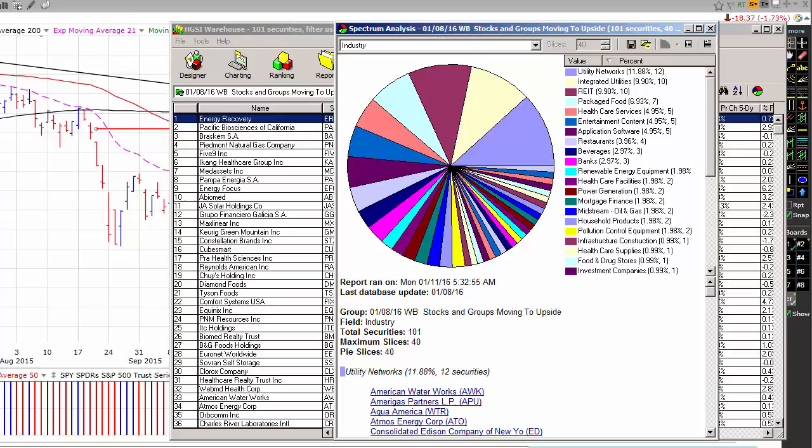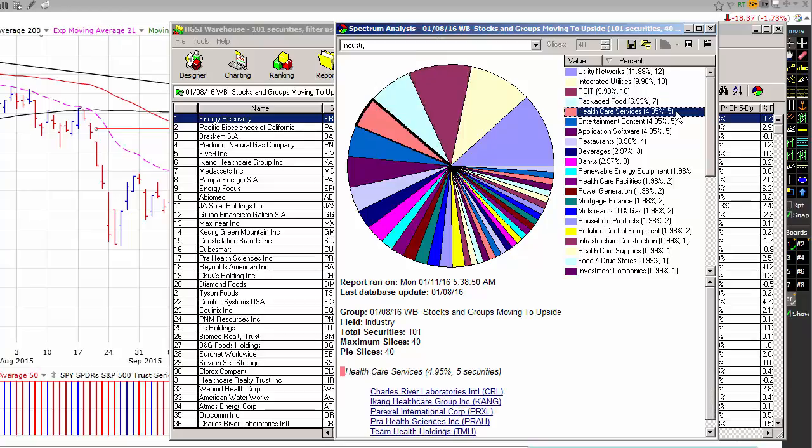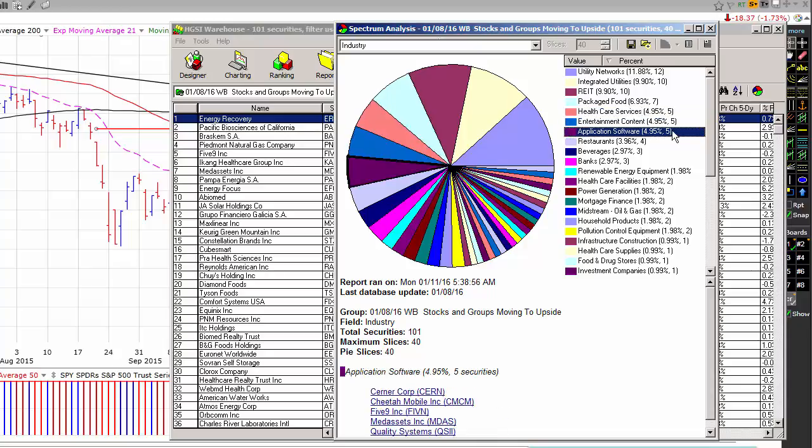So let's get started with that. On Friday, of the top 100 most powerful stocks in the most powerful industry groups, 12 came from utility networks, 10 from integrated utilities, 10 from real estate investment trusts, 7 from packaged foods, and rounding out the top five, we had healthcare, entertainment content, and application software, all with five each. These would be good places to begin looking for stocks when the market goes back to a buy signal.